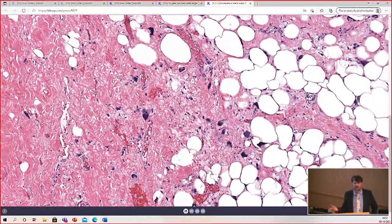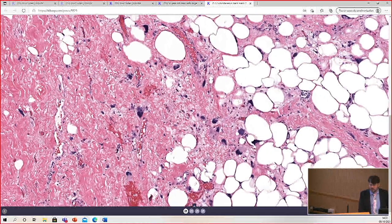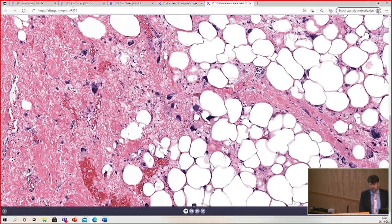To me, that looks like well-differentiated liposarcoma. But I already told you MDM2 is negative by FISH. And the vast majority of well-differentiated liposarcomas are MDM2 amplified, with the very rarest of exceptions. So the most important thing to rule out here is well-differentiated liposarcoma.